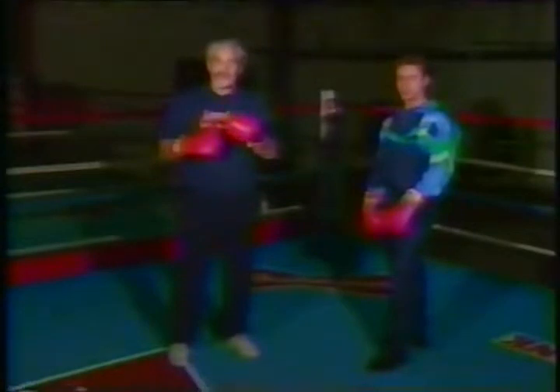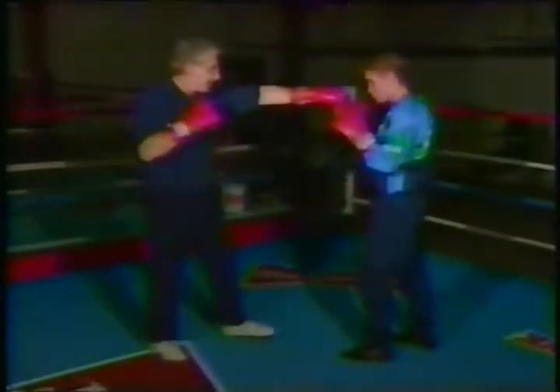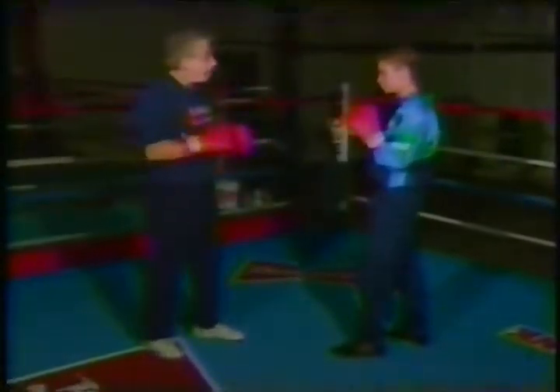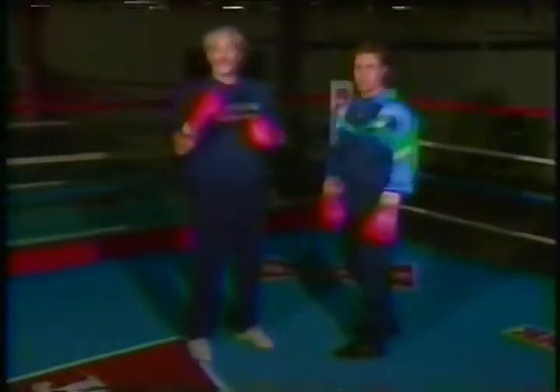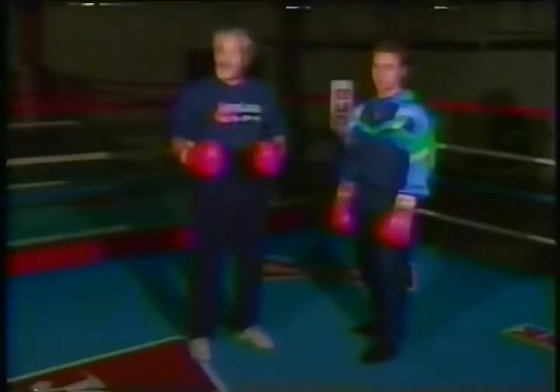That right hand can be delivered in a couple of different ways by Riddick Bowe. Kirk will be Evander Holyfield, I will be Riddick Bowe on the attack. First of all, Bowe can use his excellent left jab to get the right hand home over the left of Holyfield. Or Holyfield may throw a lazy left jab out, and then Bowe, with his long reach, will land a big, powerful overhand right. This is an important weapon for Riddick Bowe.